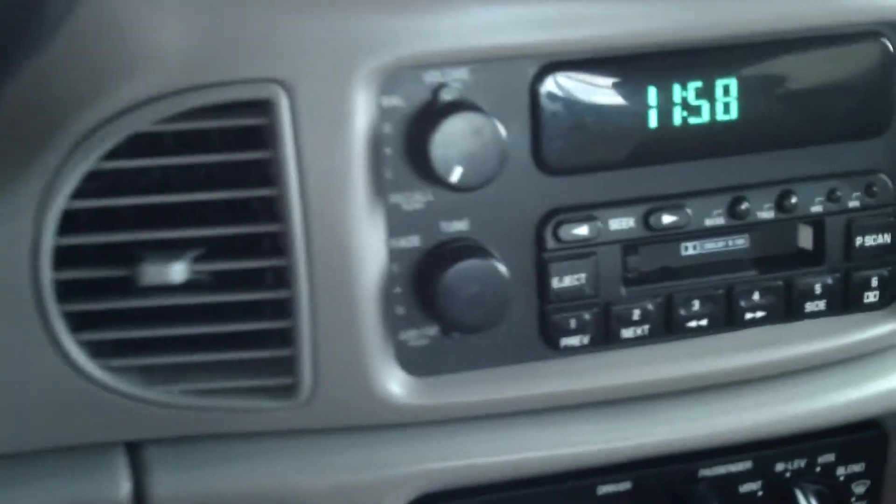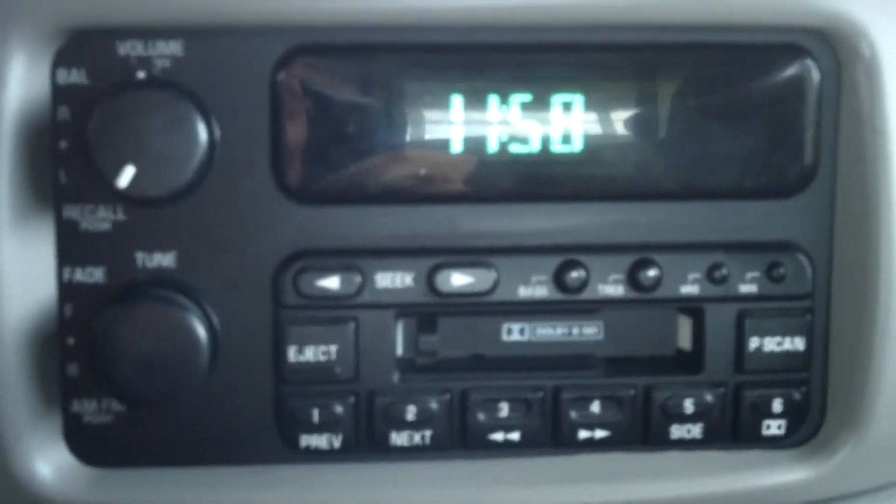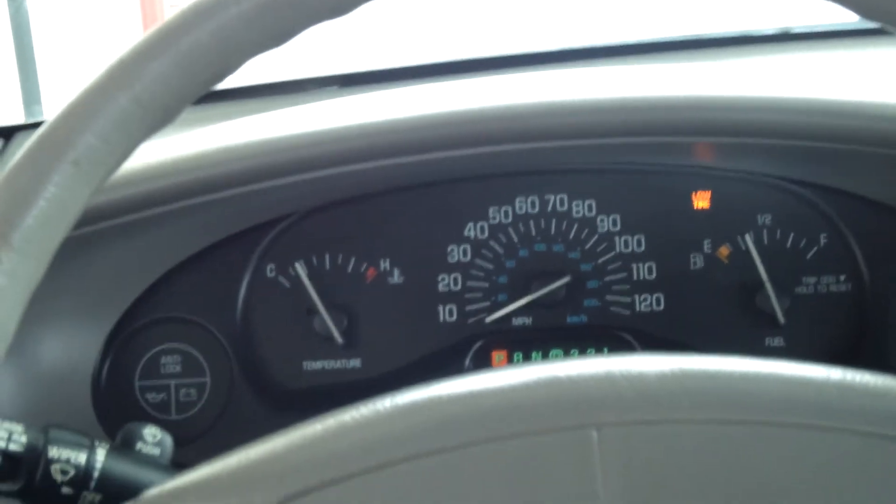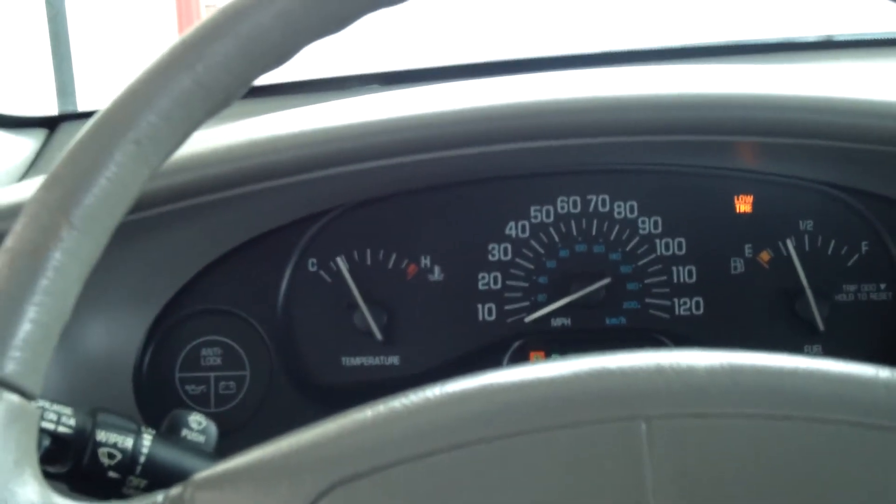You do have power locks and windows, and you have a tape deck, and here are your climate controls. There's a lot of space in this car — it seats six people — and it does have anti-lock brakes and other safety features as well.